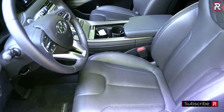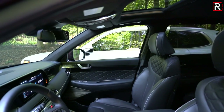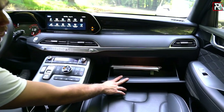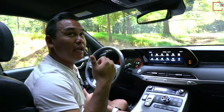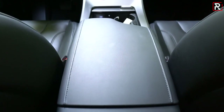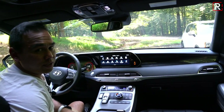The Palisade's interior is very nice overall. The only interior component these two cars likely share is the seat design. Let's hop into the Telluride and compare the interior versus the Palisade.